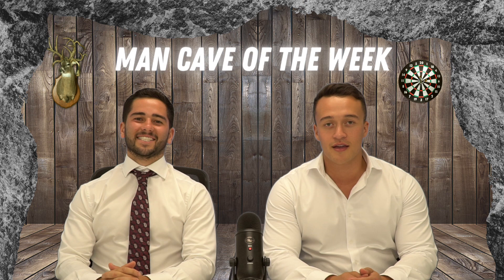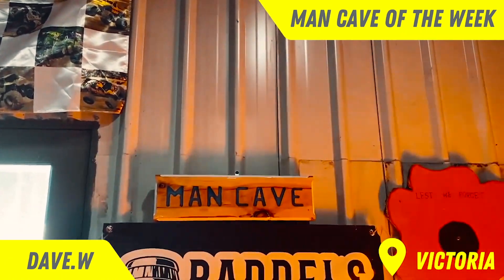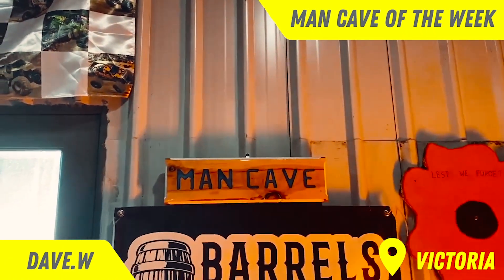Hey guys, welcome to episode 2 of A Man In His Cave's Man Cave of the Week. This week we've got David from Victoria. Guys, make sure you stick around to the end of the clip to see Dave's very own unique barrel burner. I've never seen anything quite like it. G'day, A Man In His Cave. I'm Dave Wilcox and this is my man cave.